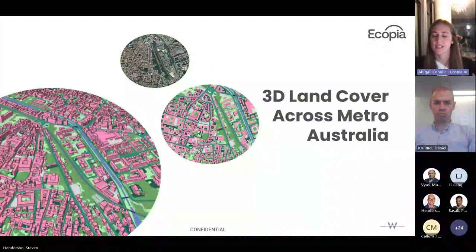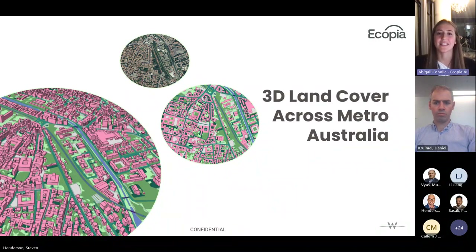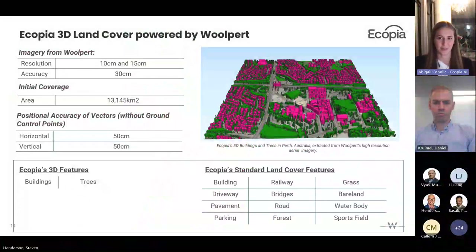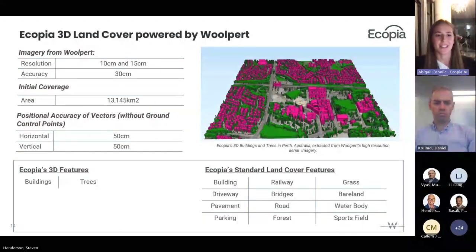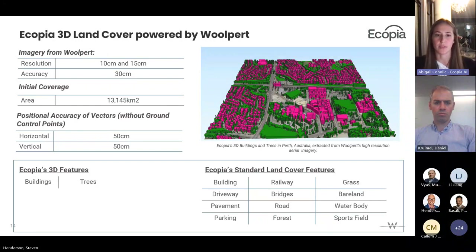This data is built from Woolpert's high-resolution 10–15 centimetre imagery and includes features like 3D buildings, 3D trees, sidewalks, driveways, railways, parking, forest, and grassland. It achieves a positional accuracy of 50 centimetres across the full dataset and will be updated annually with Woolpert's city-update cadence. Ecopia extracts buildings as footprints — not outlines — positioning the structure where it actually meets the ground. This is not a rooftop product, which is why there may appear to be a slight offset between the roof and imagery. This matters especially for tall buildings where rooftop-level extraction can be off by 300–500 metres.